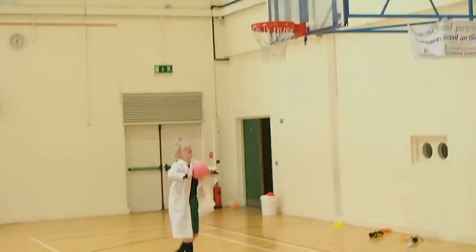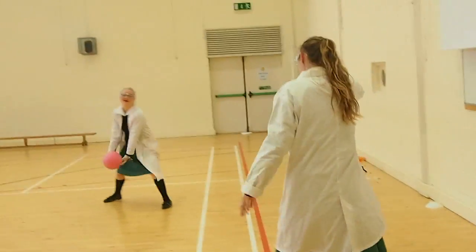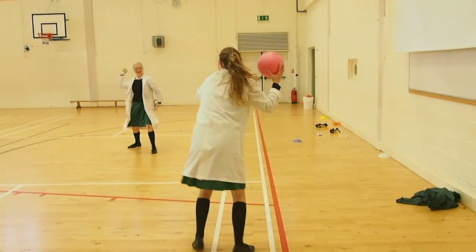The next part is called the parietal lobe, which is also in the cerebrum. This part controls our movement and orientation. It tells us how to throw a ball and how to catch one.